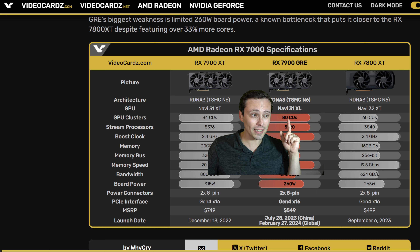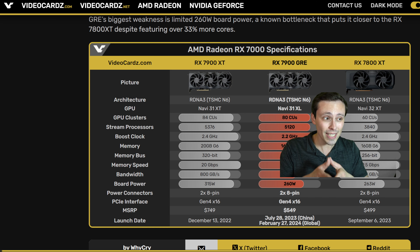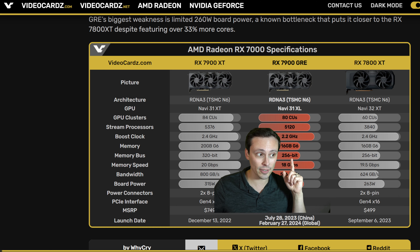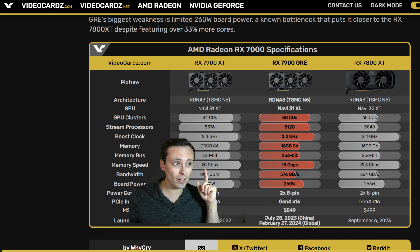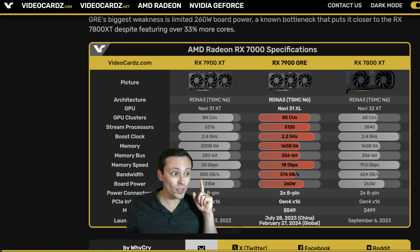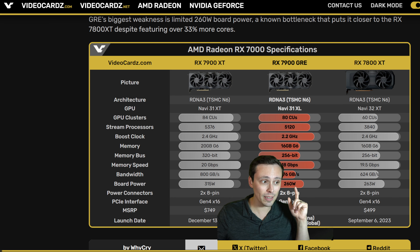If you look at the specs, it's interesting — 80 compute units on the GRE is incredibly close to the 84 compute units on the 7900 XT, much closer than the 60 compute units on the 7800 XT. But the memory systems are 256-bit on both the 7800 XT and the 7900 GRE, cut down from the 320-bit bus on the 7900 XT. Memory speeds are also slower — 18 Gbps on the GRE versus 20 Gbps on the 7900 XT — reducing bandwidth to 576 GB/s versus a full 800 GB/s. Power draw is also significantly cut down to basically match the 7800 XT.